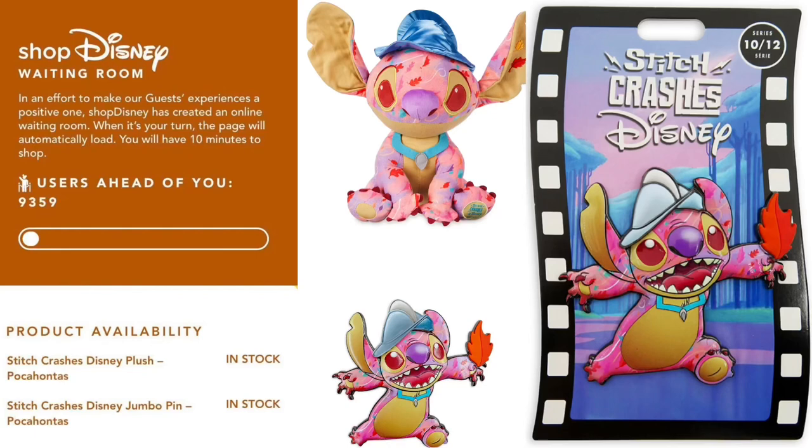Surprise this morning when folks went online to get the Stitch Crashes Disney Series 10 or 12. I still haven't purchased the pin yet — I'm gonna get to it. Everyone is familiar with the waiting room, but nobody was expecting this.